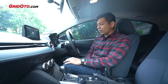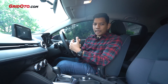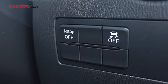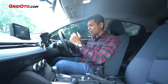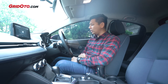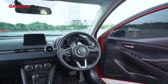Tapi fitur-fitur lain yang tergabung dalam iActive Sense masih ada, seperti blind spot monitoring lengkap dengan rear cross traffic alert. Lalu iStop juga masih ada - berguna banget. Kontrol traksi dan kontrol stabilitas ada juga, lampu auto, wiper auto masih ada. Cruise control, paddle shift juga masih ada. Jadi bisa dibilang Mazda masih jadi hatchback yang punya fitur paling lengkap.